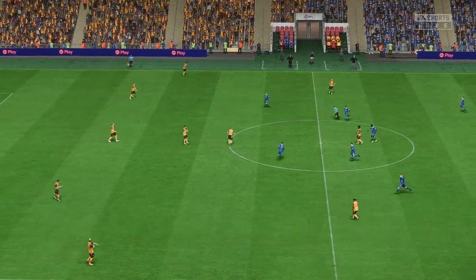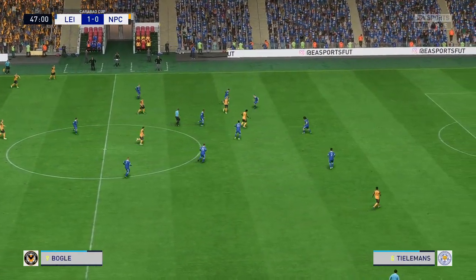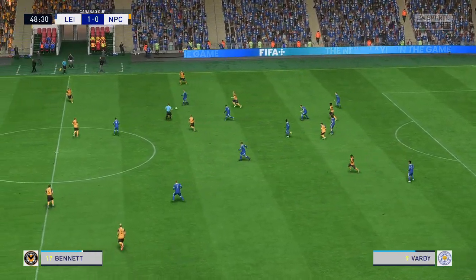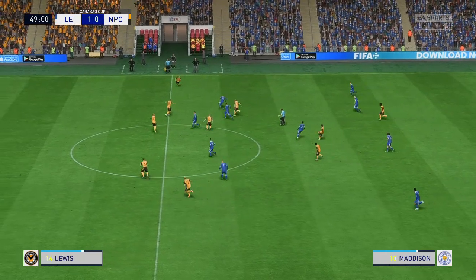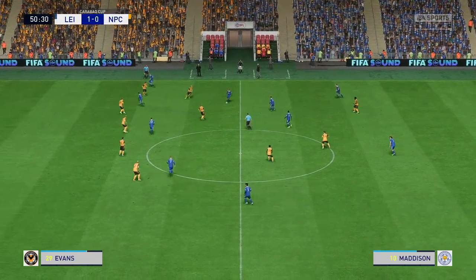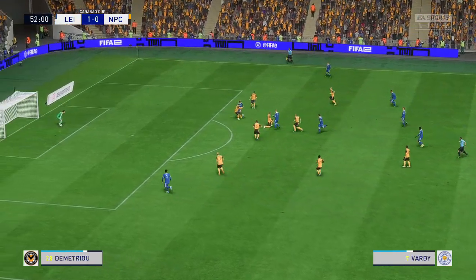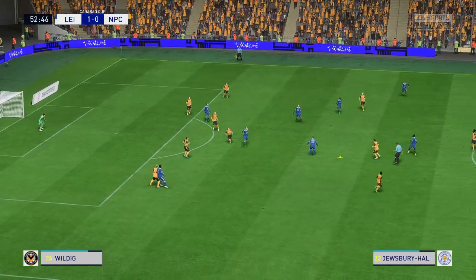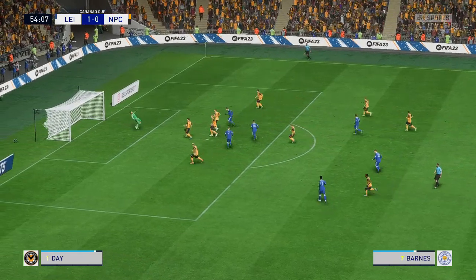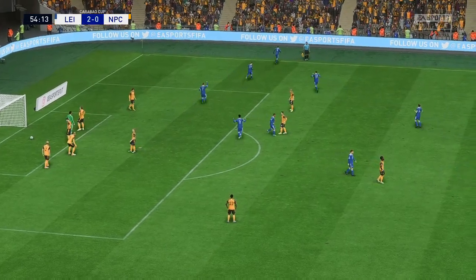Underway once more, and it's going to be fascinating to see what developments occur in this second half. Still behind, but the pressure mounting. Trying to take their time but not enough care on the ball. Goal! Goal! Goal! Harvey Barnes — top class defending. Maddison with the body, and a goal to increase their lead in this final. Will they be stopped now?